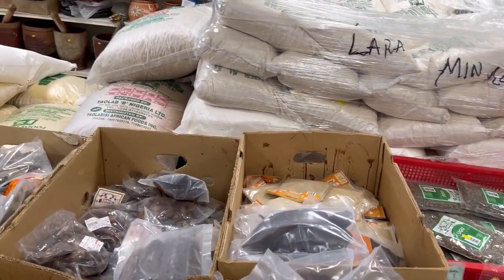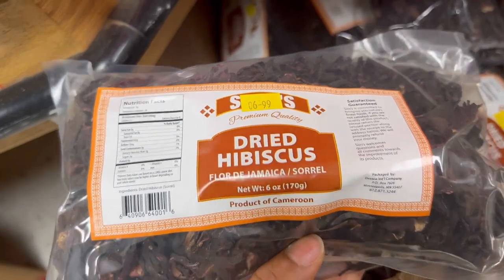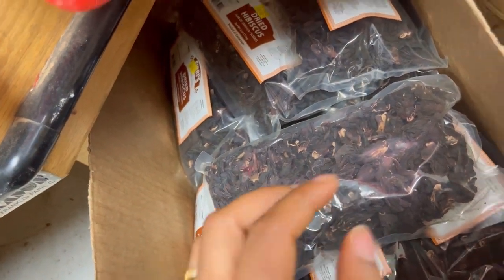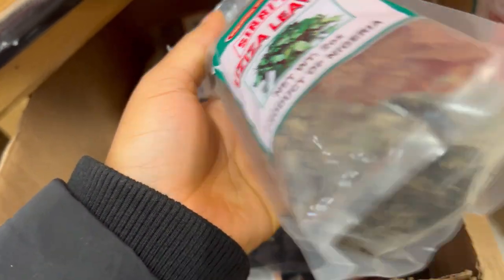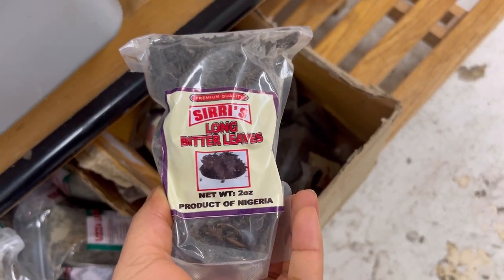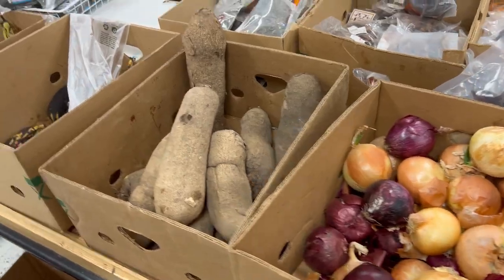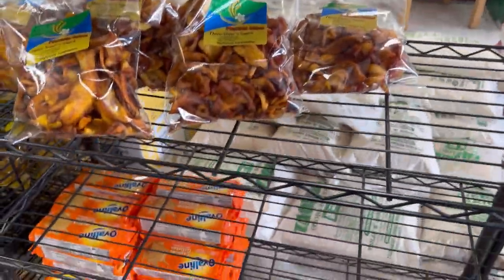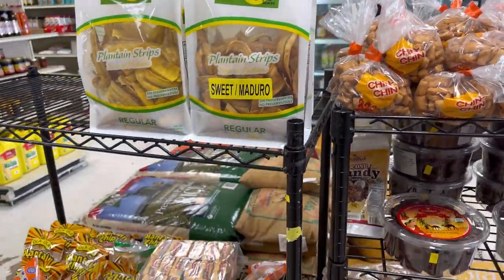It's a very neat store — no insects, nothing like that, everything well packaged and sealed for your pleasure. I bought a few things: all the ingredients for my oha soup, plus some ingredients for other things. They also sell snacks — I could see plantain chips and changing more plantain chips.